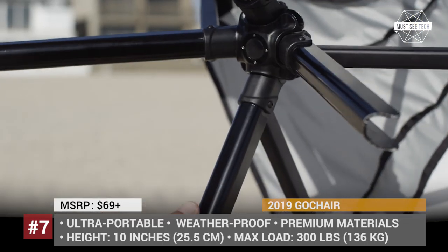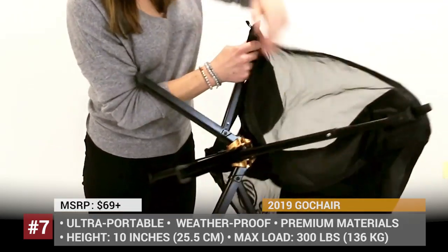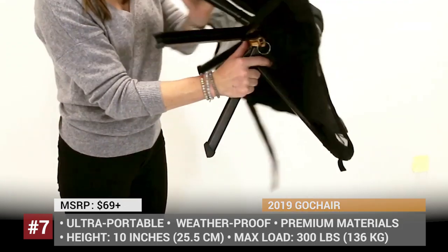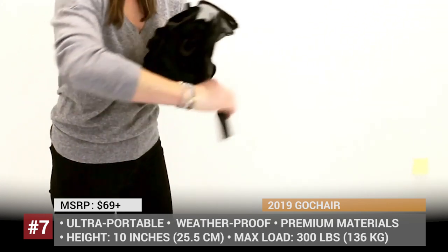Weighing only 3 pounds, the Go Chair does not compromise on quality. With the highest-strength aluminum and twice-stitched ballistic nylon, this tiny outdoor companion can support up to 300 pounds.